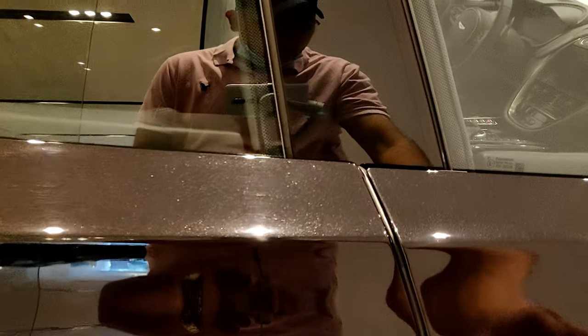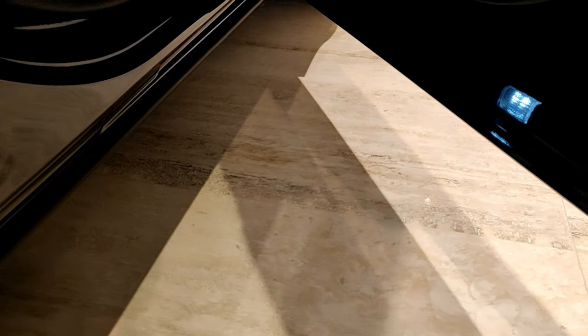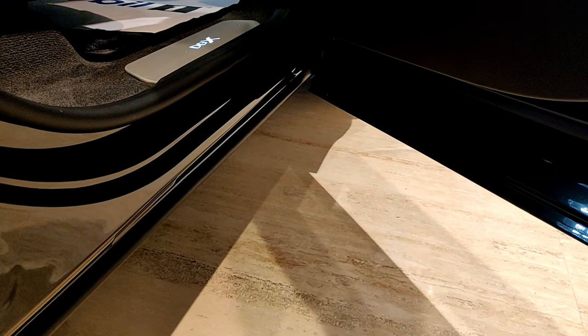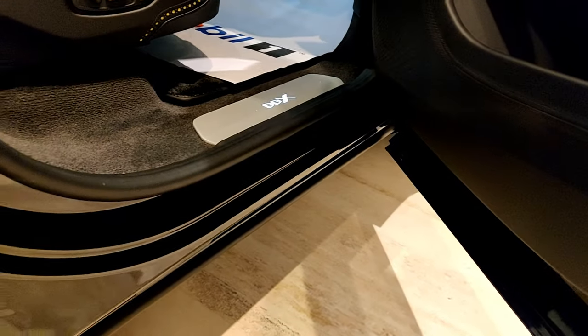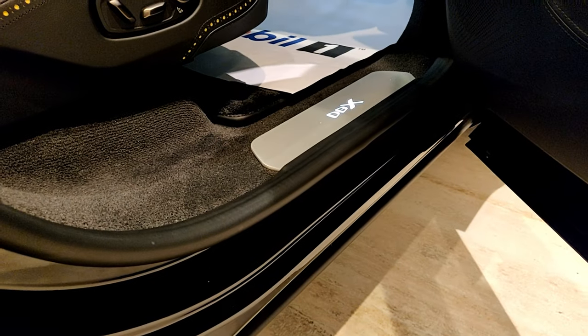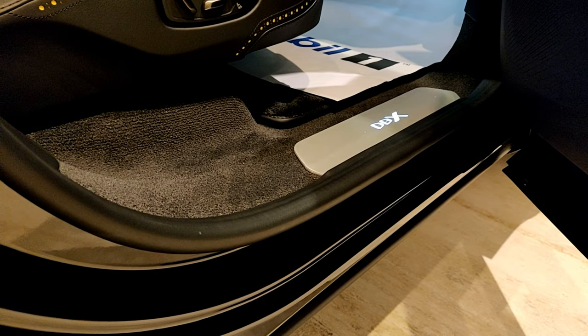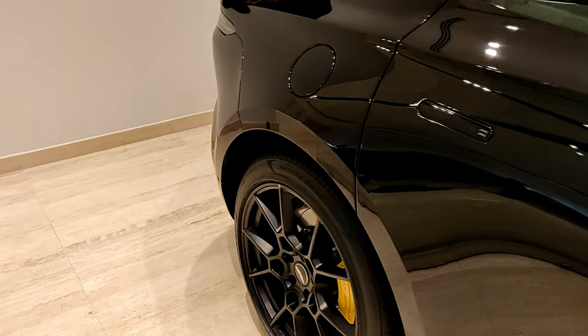One more thing on the door — it does open all the way. Suppose you drive through muddy roads; the side of the car will get dirty, but when you open the door, this whole sill part moves with the door, staying clean. When you get out, your trousers won't get dirty from the mud outside — a neat little touch.